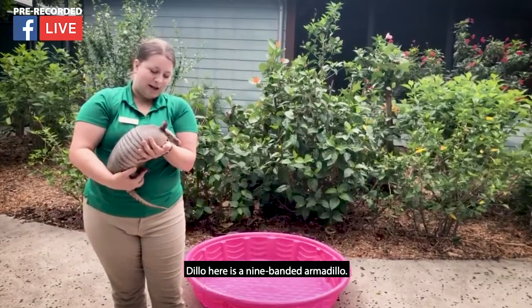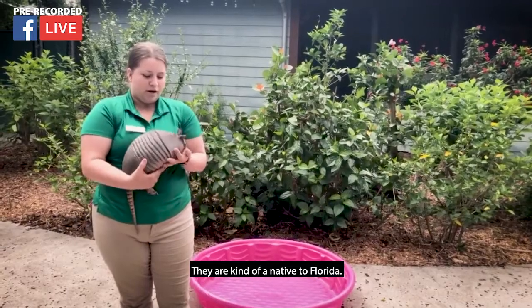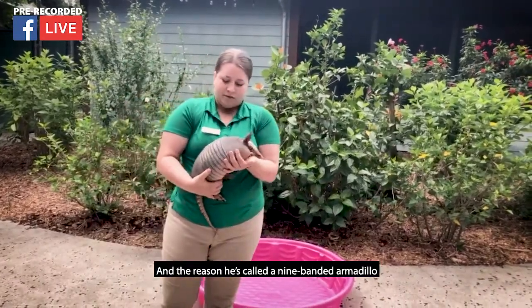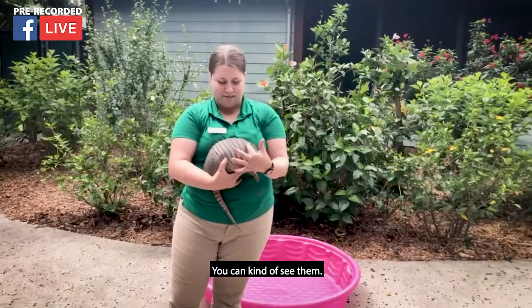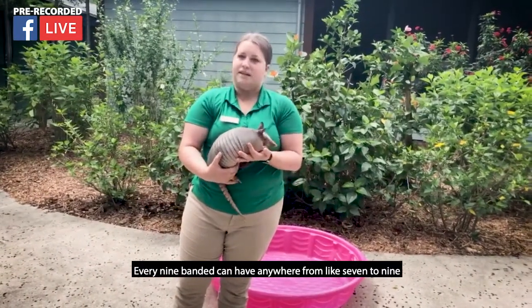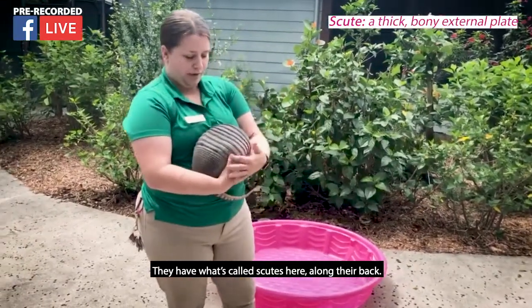Dillo here is a nine-banded armadillo and you guys might have seen some of these running around outside — they are kind of native to Florida. The reason he's called a nine-banded armadillo is because of these bands he has here on his back. Every nine-banded armadillo can have anywhere from seven to nine bands, but that's typically how you can tell. They have what's called scoots here along their back.